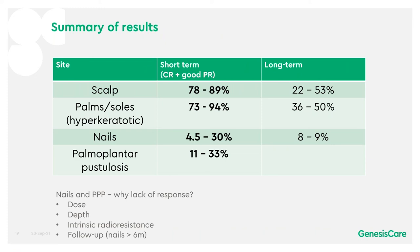In summary: for the scalp, 78% to 89% response in the short term, long-term 32% to 53%. For hyperkeratotic palms and soles, 73% to 94% short-term, long-term 36% to 50%. Scalp and palms and soles really do quite well. Nails showed between 4.5% and 30%, and palmoplantar pustulosis similar at 11% to 33%.